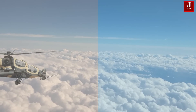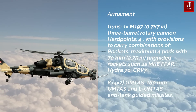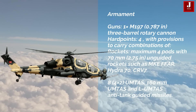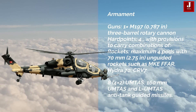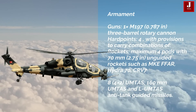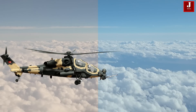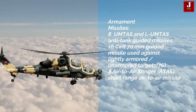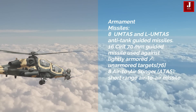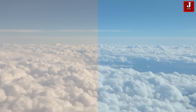The T129 is equipped with a single M197 three-barrel rotary gun and four hardpoints for a variety of weapons. It can carry up to four unguided rocket pods such as the MKE, Hydra 70, and CRV-7; anti-tank guided missiles such as the UMTAS and L-UMTAS; 16 guided missiles for lightly armored or unarmored targets; short-range air-to-air missiles; eight air-to-air Stingers; and drop tanks weighing up to 294 kilograms.